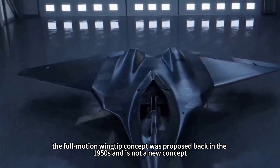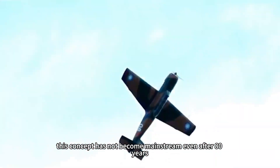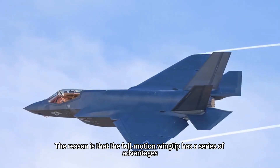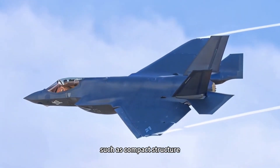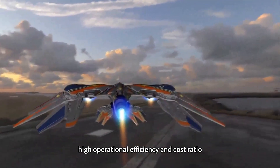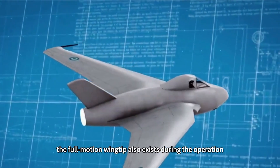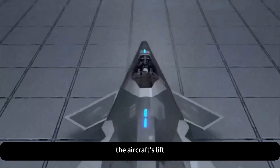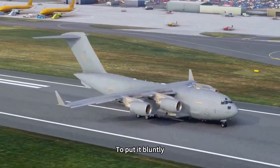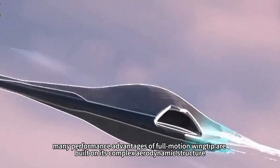The full-motion wingtip concept was proposed back in the 1950s and is not new. However, it has not become mainstream even after 80 years. The full-motion wingtip has a series of advantages such as compact structure, small space occupation, high operational efficiency, and excellent yaw controllability under large angles of attack. But it also creates large coupling among the aircraft's lift, pitching moment, and roll moment during operation, resulting in complex aerodynamic behavior.